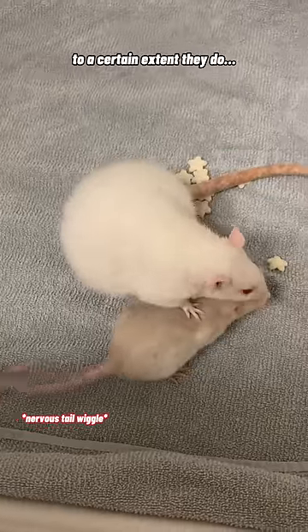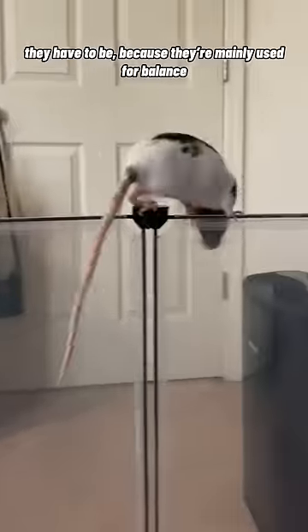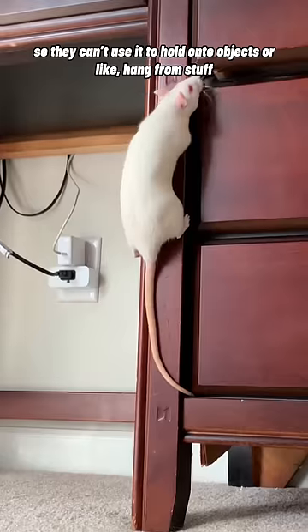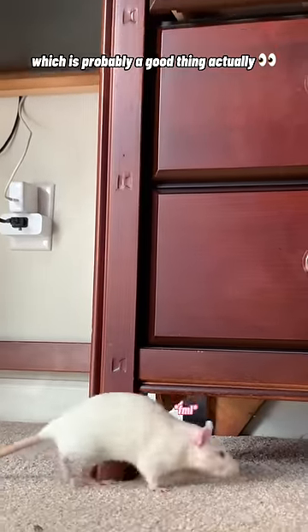Do rats have control of their tails? To a certain extent they do, but rat tails are thick and honestly kind of heavy. They have to be because they're mainly used for balance, but because of this most motion comes from the base of the tail and is limited throughout the rest of the tail. So they can't use it to hold onto objects or hang from stuff, which is probably a good thing actually.